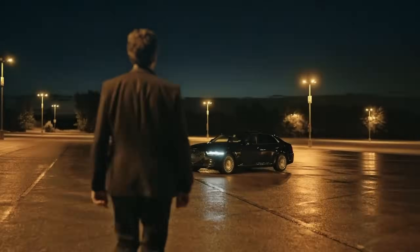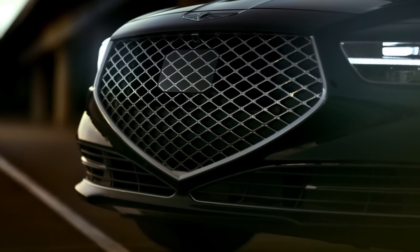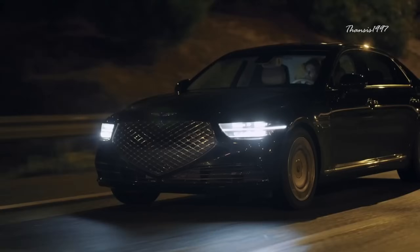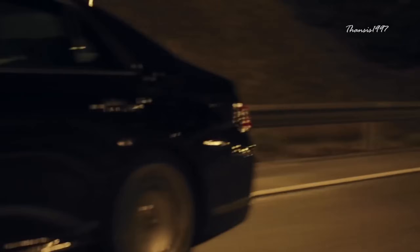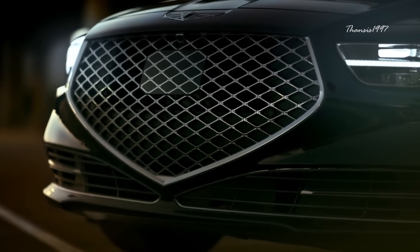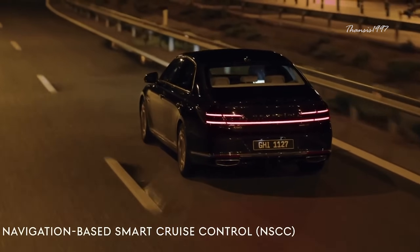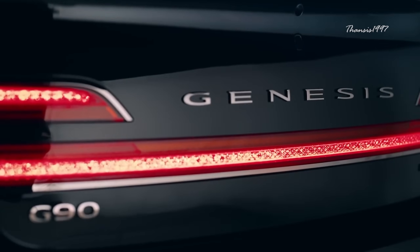Genesis G90. The 2021 Genesis G90 is a rather affordable South Korean luxury sedan that's been around for quite a while. Its refreshed version was unveiled nearly a year ago, which included some minor changes such as a huge front grille and a chiseled side profile. The rest of the car also looks quite attractive, including the rear profile which features a full brake light bar that gives the whole car an enhanced presence.